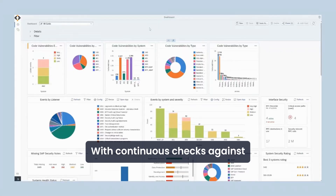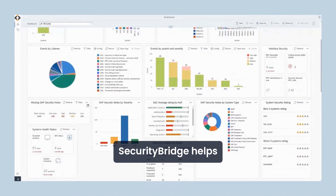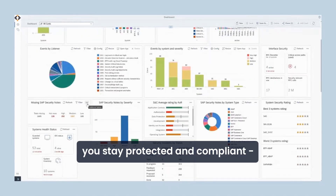With continuous checks against frameworks like SOX, NIST, and NIS2, SecurityBridge helps you stay protected and compliant without slowing down innovation.